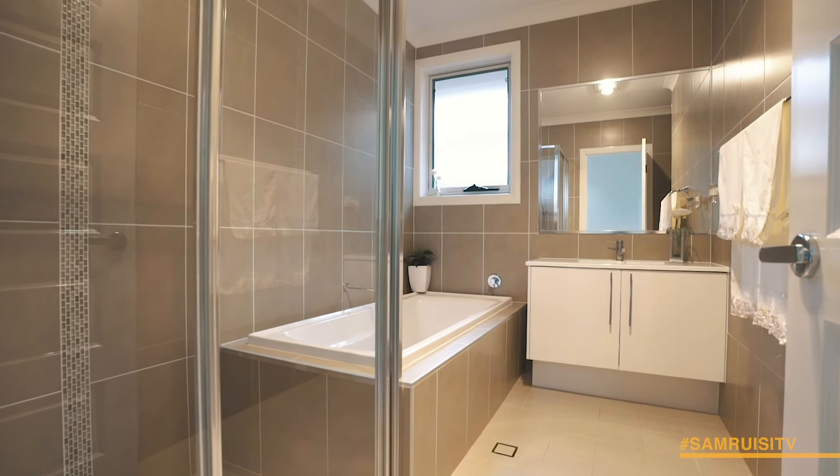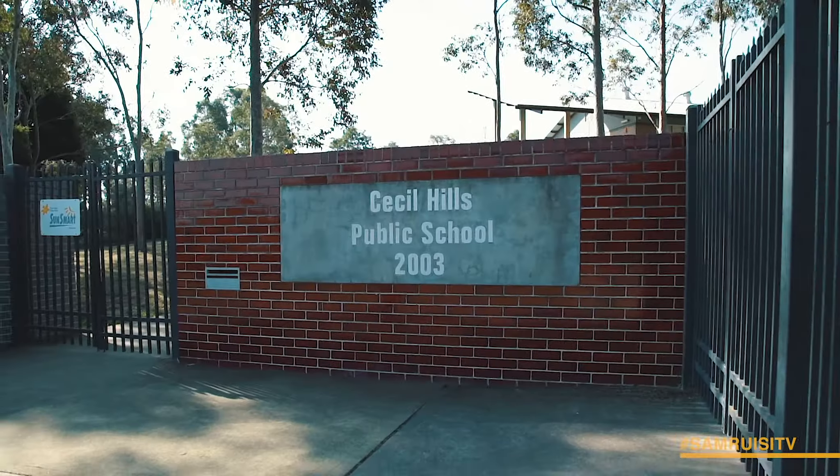Surrounded by other quality homes, this outstanding property is close to shops, local schools and public transport.